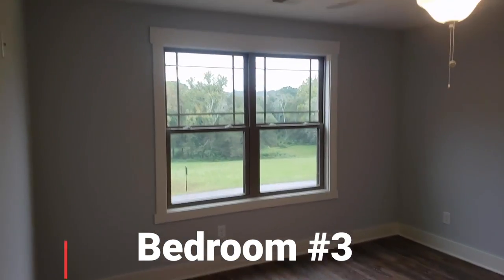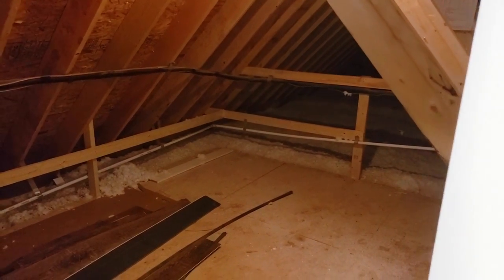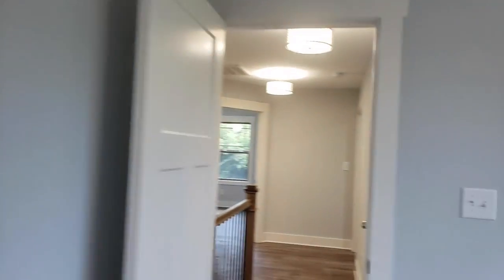This is bedroom three — it's got a nice big closet and walk-in storage for attic storage. In another version of this house we made this a full closet, but here it's just a nice storage area for Christmas decorations and such. I love a full-size door to get into the attic — those little short doors don't thrill me very much.